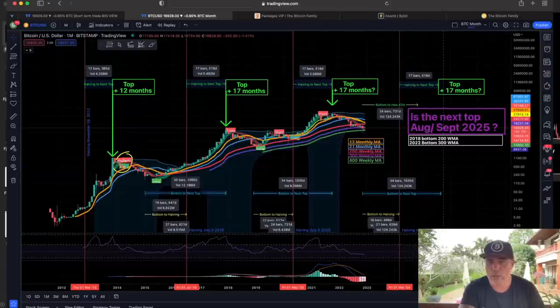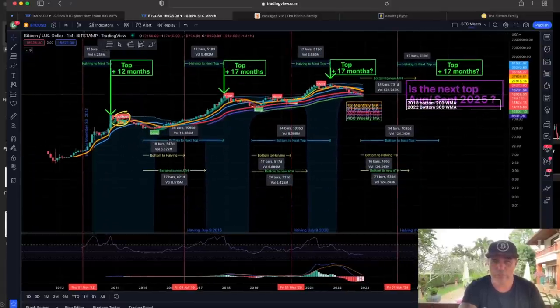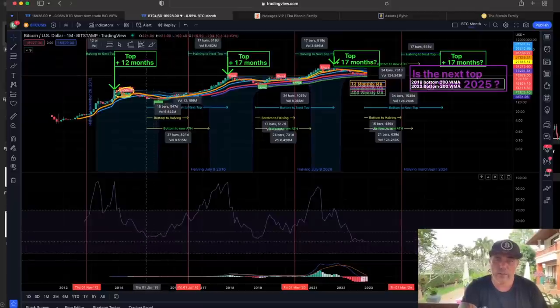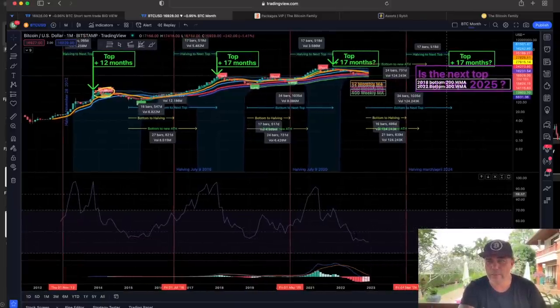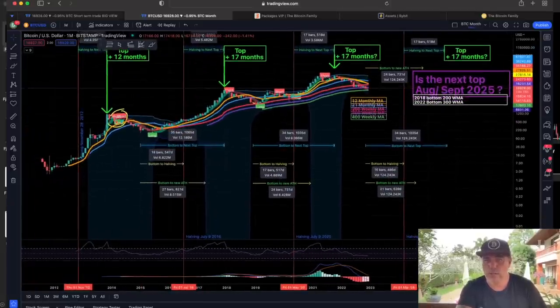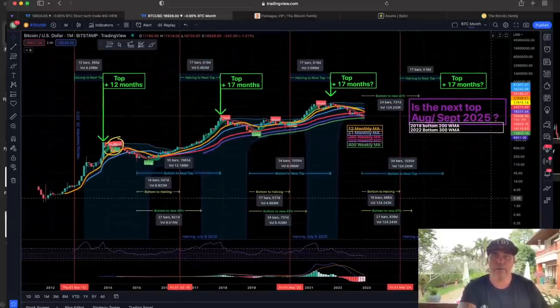Looking at the RSI on the monthly chart: every time we come near this level below the middle line, the RSI is telling us we are oversold. That is the moment we are creating a bottom — here, here, and here as well. Let's see how that plays out in the next couple of months, but I'm very positive and I think you should be very positive as well, because we've all survived the bear market until now.